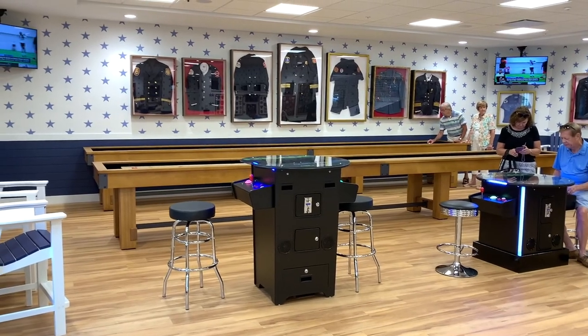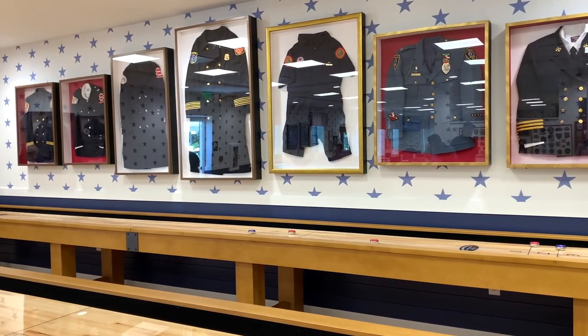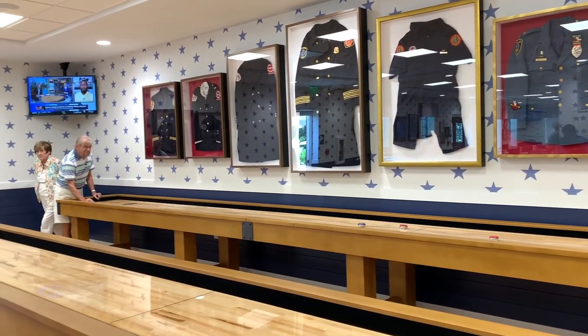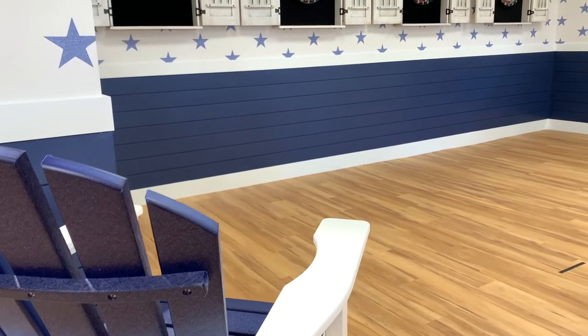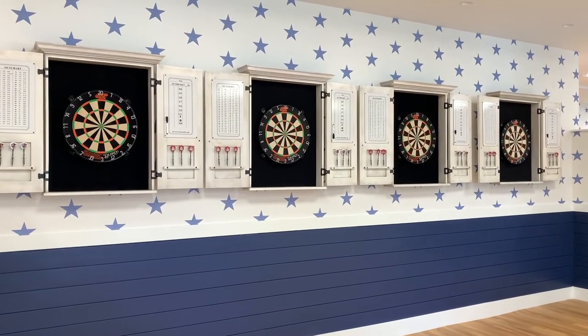Both arcade games have bar seats where two players can play at a time. This room is decorated with first responder uniforms, jackets, and patches. Another feature this room has are dartboards — there are four to be exact, so bring your A-game.